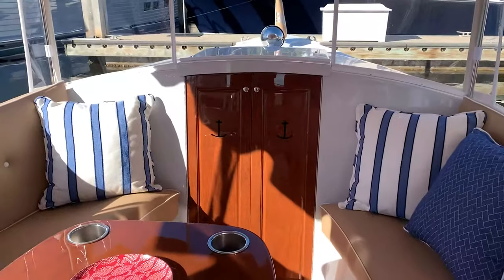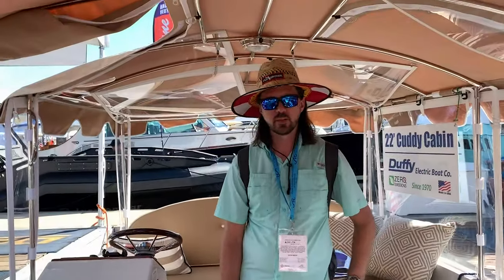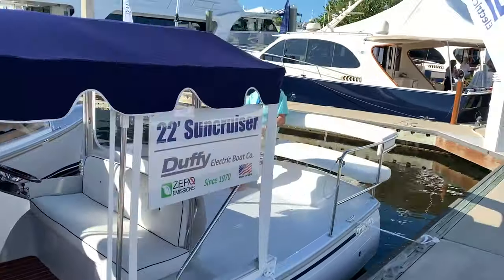This one has a cute cabin — there's even a hat in there! These little Duffys are 100% electric. They run on regular lead acid batteries, kind of like a golf cart — low maintenance, just recharge it and go. It's very peaceful and quiet with no noise, just a nice ride. This one is really great; it even has a Dometic right here.